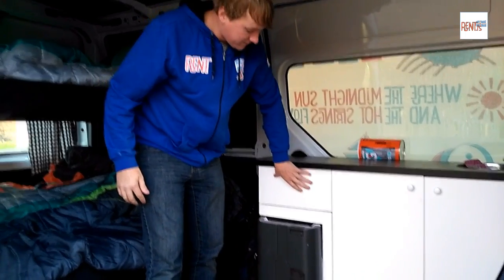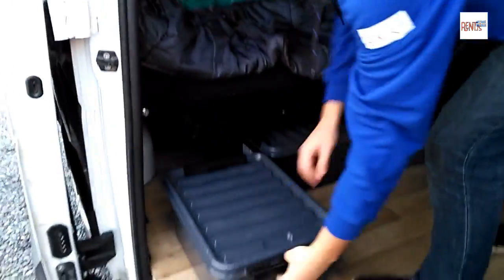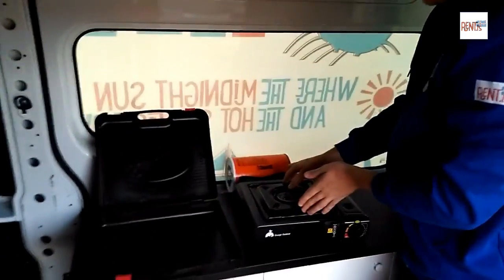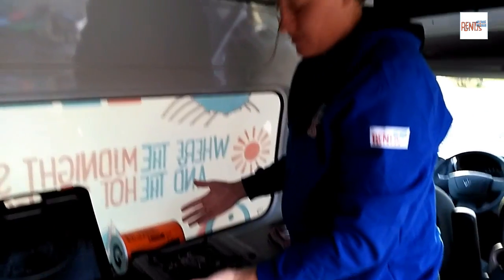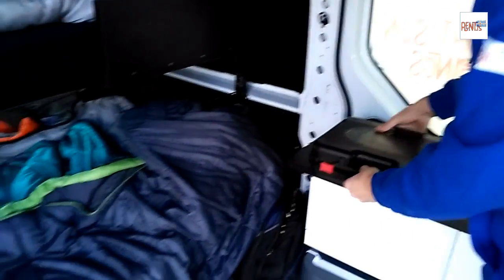You also have a drawer here for miscellaneous stuff. A fridge here to keep anything extra cold if you need it. You also get this handy stove that comes in a carrying case. You just open it up, pull it out, flip the top over, and you've got yourself a stove. Put it away, flip that over, put it back in its case, throw it back in the bin.